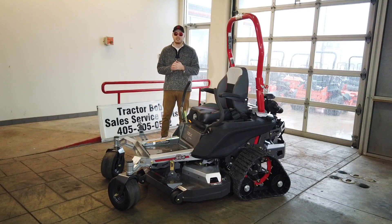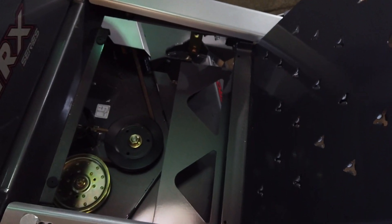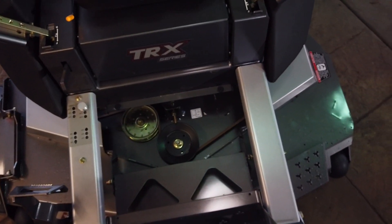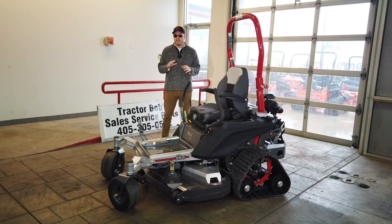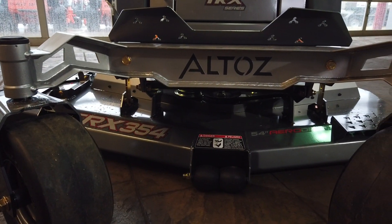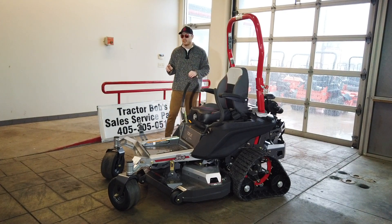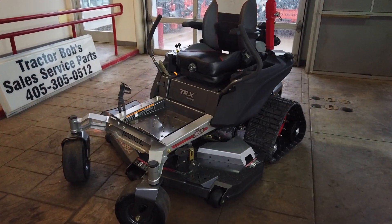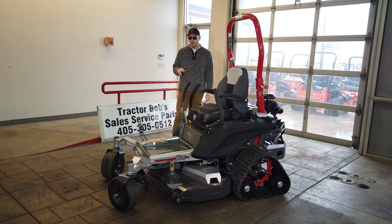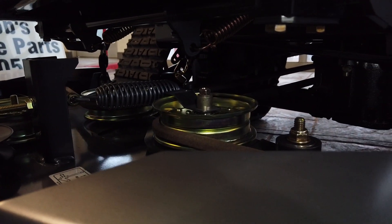Now for the mower deck specs. We have a fabricated steel deck with laminated 10-gauge steel. The deck depth is 4.5 inches — it's a fairly shallow deck — and it only comes in one deck width: 54 inches. That's also how they name the three TRX mowers: the 354 is the 54-inch, the 561 is the 61-inch, and the 766 is the 66-inch. The 766 has both a brush hog deck and a finish mower deck that are interchangeable, and the decks are designed to come in and out of the mower very easily.